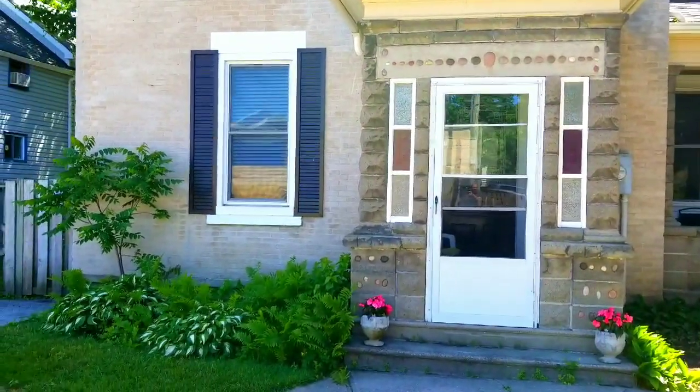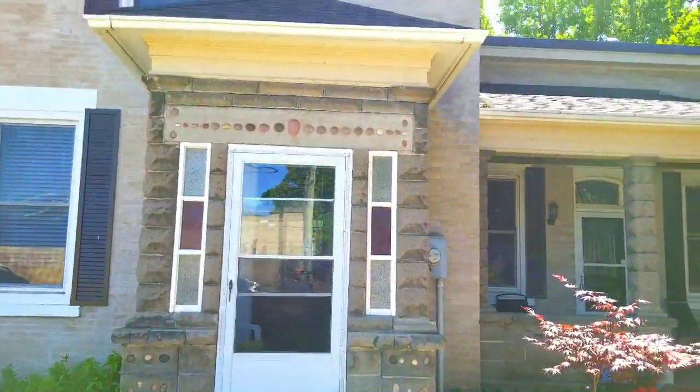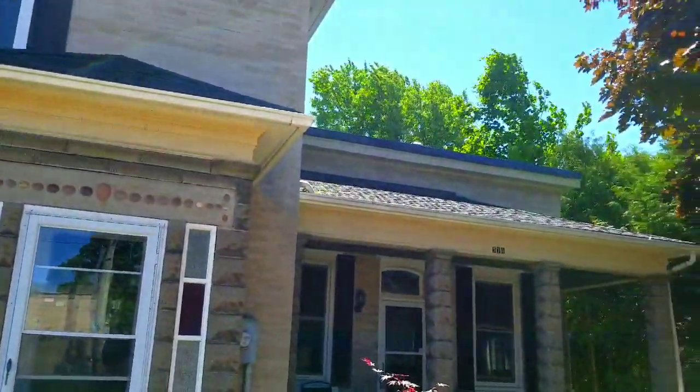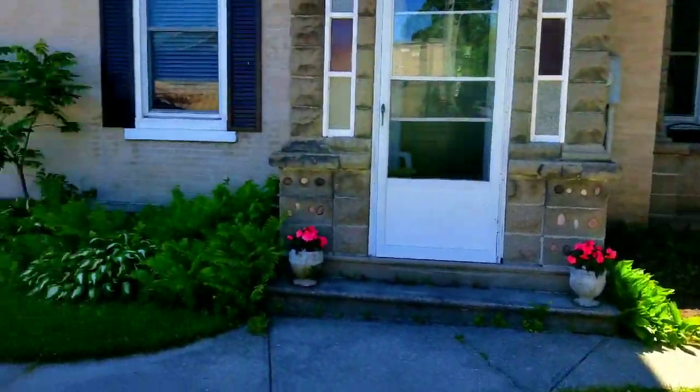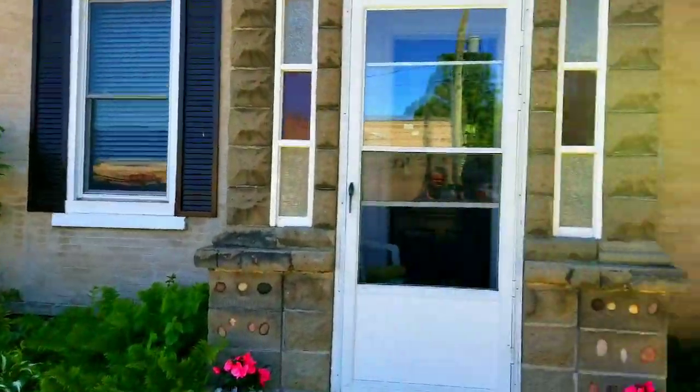All right folks, so here we are. This is 576 Gustavus Street, beautiful Port Elgin. It's an amazing yellow brick home. It does have commercial zoning but has been used as a residence for a number of years.